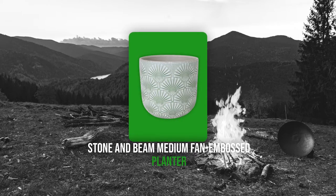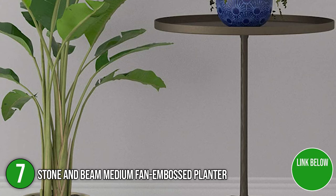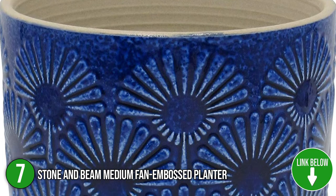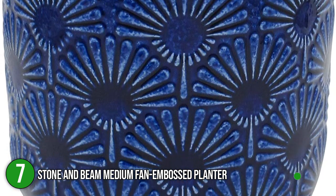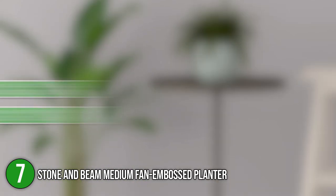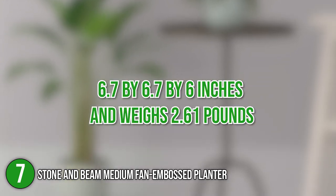The seventh planter on our list is the Stone and Beam Medium Fan Embossed Planter. This eye-catching planter is ideal for displaying a plant, flower, or any other greenery of your choice. It can also be left empty or used to exhibit other items in your house. Its color is arabesque and will look great in any home or outdoor space. It also features a window pane design that gives it a more handcrafted appearance. It measures 6.7 x 6.7 x 6 inches and weighs 2.61 pounds.